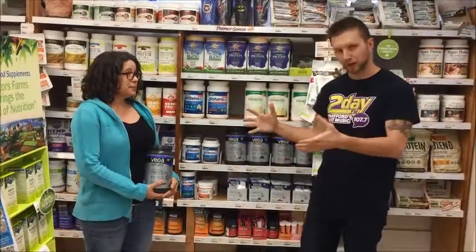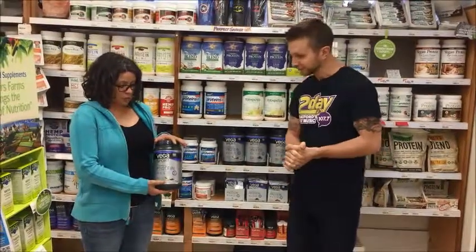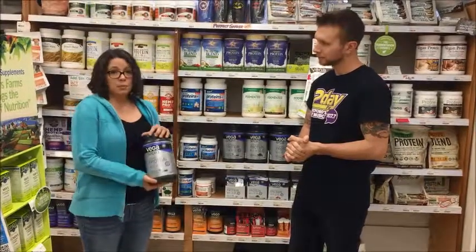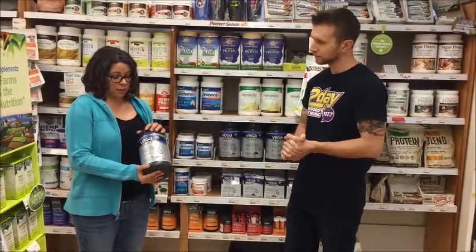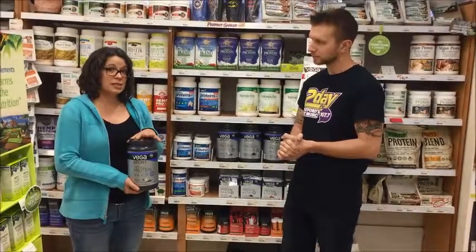Perfect. So we did say we had a product of the month. So Sarah, what is this month's product? It is Vega Sport Vegan Protein. So it's an alfalfa, pea, and pumpkin seed protein blend. It has six grams of added BCAAs — branched-chain amino acids —